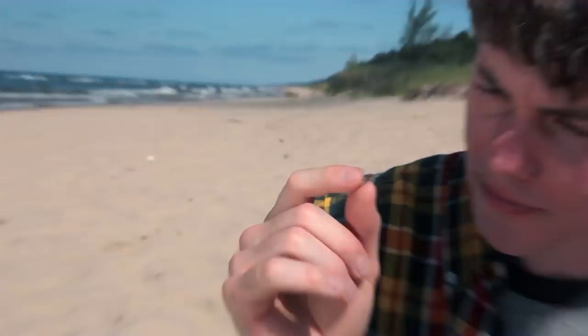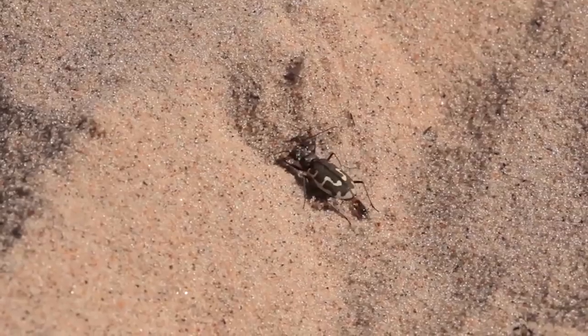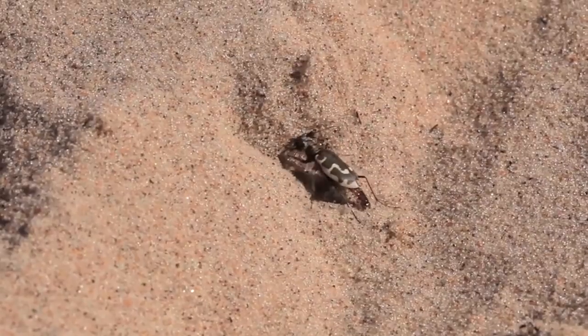Speed is good for catching food and for escaping predators. When a tiger beetle has caught an insect, it doesn't really eat it. Similar to an antlion, it chews it and sucks out all its juices — kind of like putting all your food in a blender and drinking it. Tiger beetles don't drink water either; they chew wet sand or soil and suck out the water.